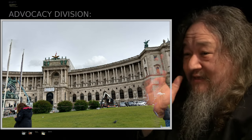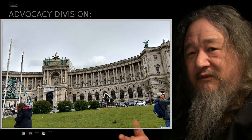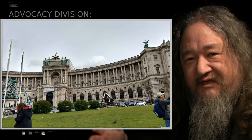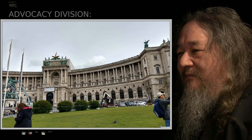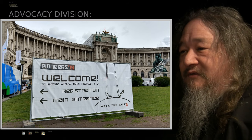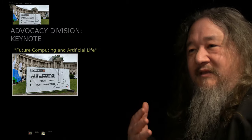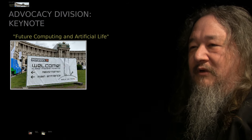We saw the Hofburg Palace. There were plenty of tourists — this thing is absolutely immense, a whole city block or more. It just goes to show what can happen if you have an empire for a couple of centuries. We had to visit it because that's in fact where this Pioneers Festival took place. My role in the thing primarily was to give this keynote, which ended up being called Future Computing and Artificial Life.